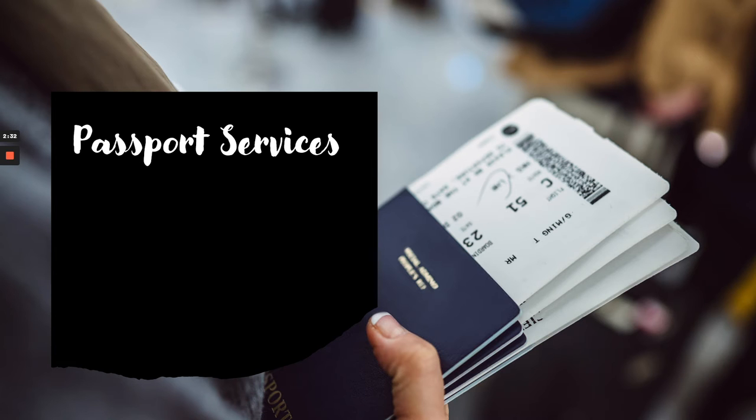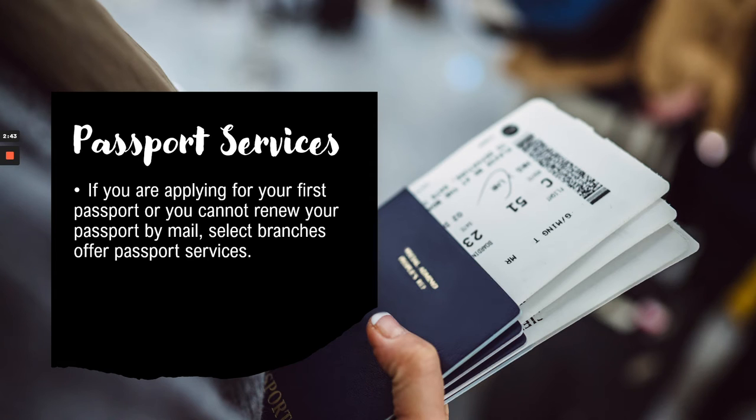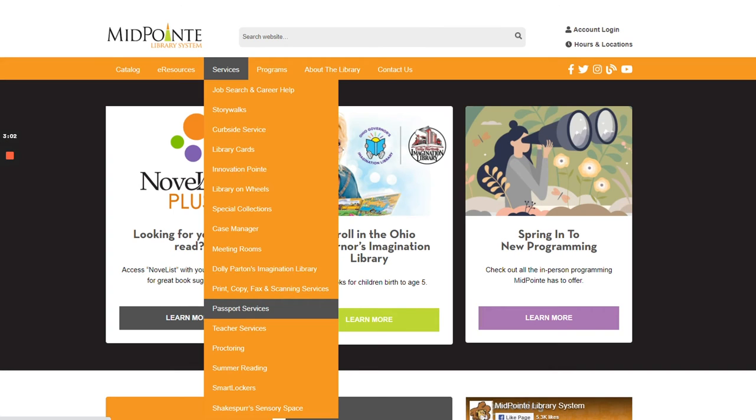Now that you've looked at Mango Languages, if you're planning to go abroad you might need to make sure your passport is up to date or apply for your first passport. We do offer some services at Midpoint Library. If you're applying for your first passport or cannot renew by mail, select branches offer passport services. For the most up-to-date information on available appointments and branch hours, you can call us at 513-777-3131, or check our website under services and the passport services dropdown.